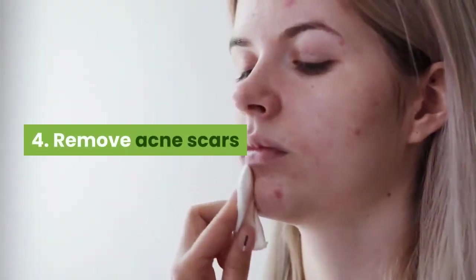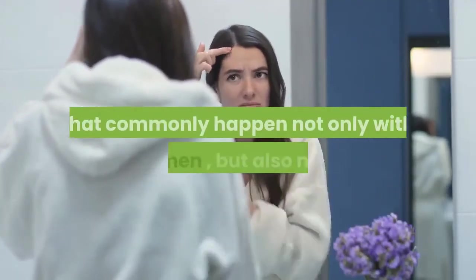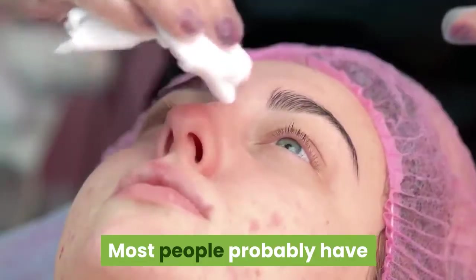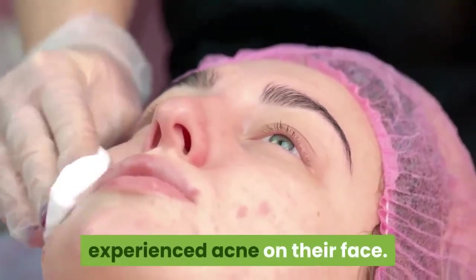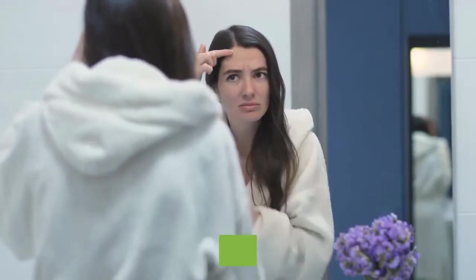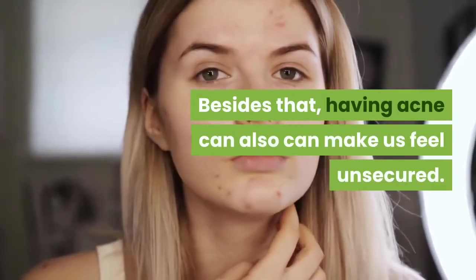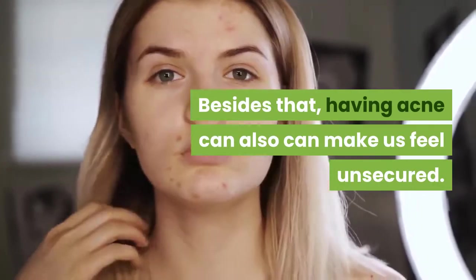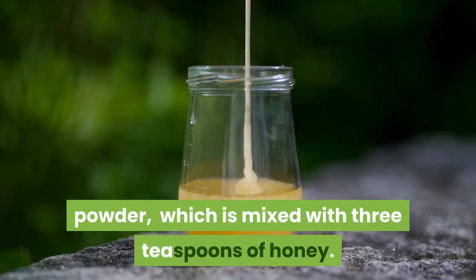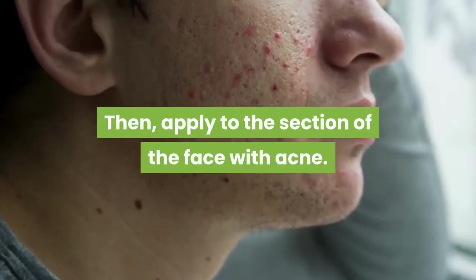4. Remove Acne Scars. Acne or pimples is one of the skin problems that commonly happen not only with women, but also men. Most people have probably experienced acne on their face. Acne is very disturbing because it will leave scars that ruin our appearance, and having acne can also make us feel unsecured. You only need to prepare 1 teaspoon of cinnamon powder mixed with 3 teaspoons of honey, then apply to the section of the face with acne.